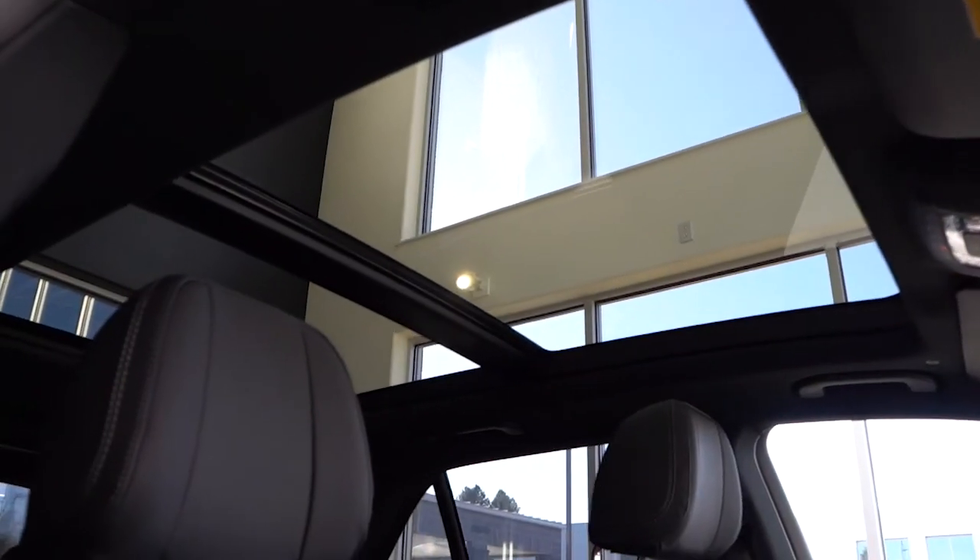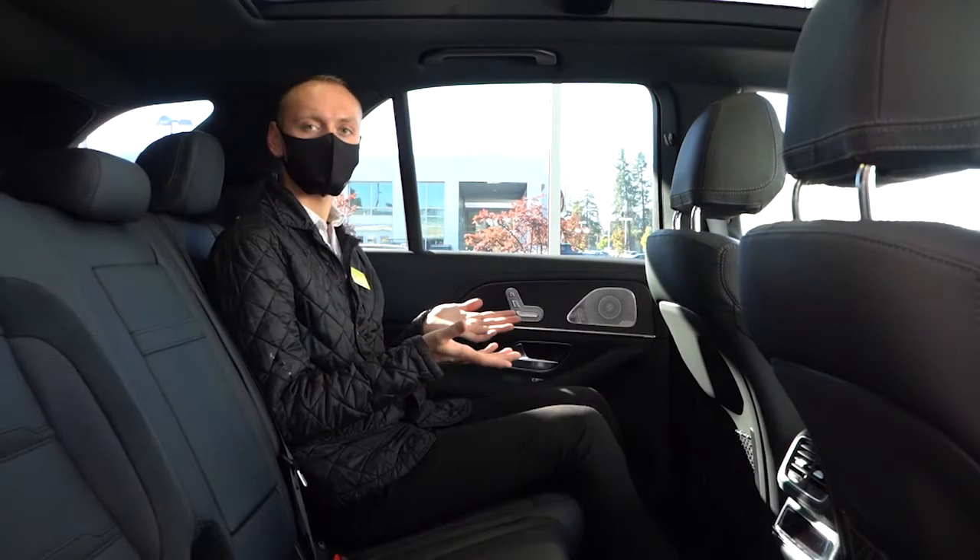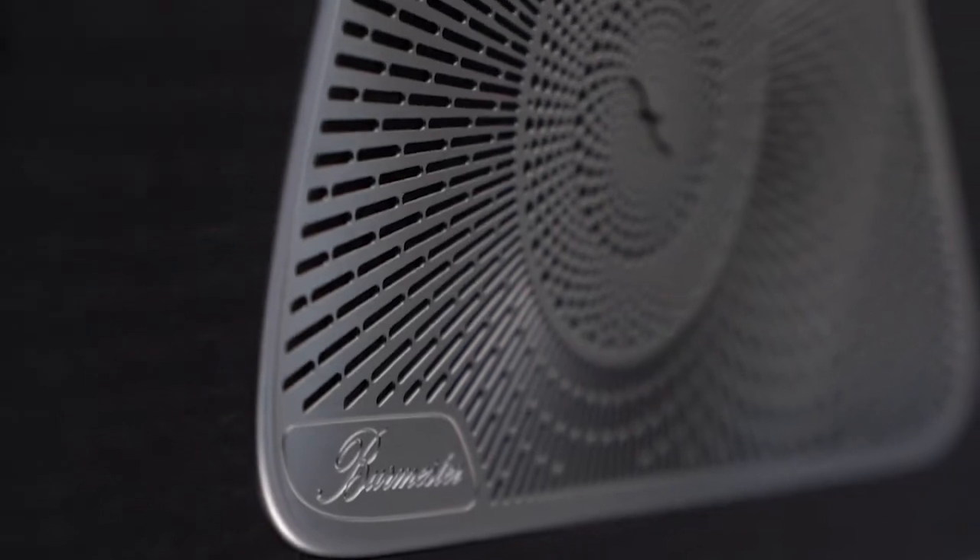This particular model does have the optional panoramic sunroof. And if you're really into your music, you can always get the upgraded Burmester surround sound.